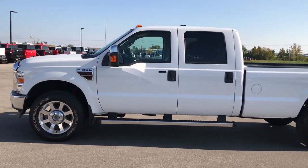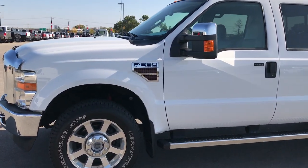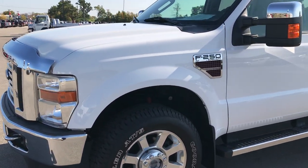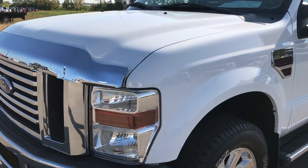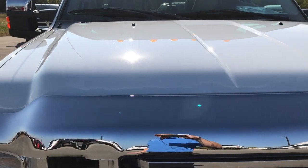This is stock number 9214, a 2010 Ford F-250 Crew Cab Long Box XLT package. This vehicle has the 6.4 liter Power Stroke diesel.